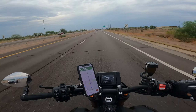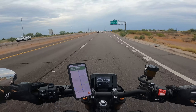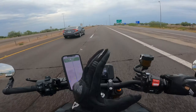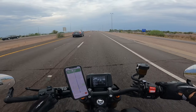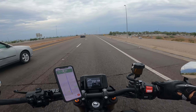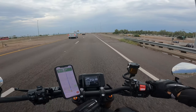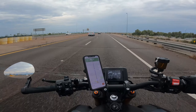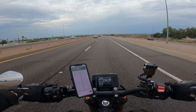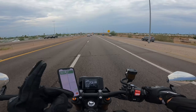Starting on what I dislike about this bike: I think the dash could be a little bit bigger. You can see the information just fine, but I wish it was just an inch, inch and a half, or even two inches bigger — that would have been a lot better. So that's my first criticism.